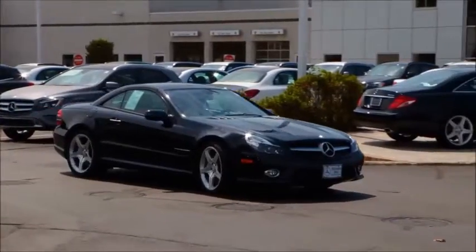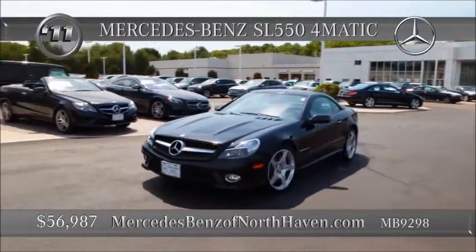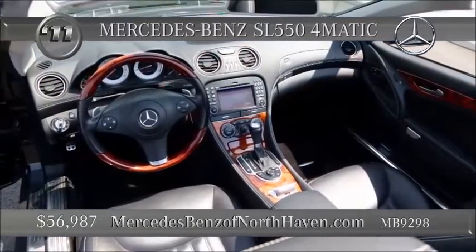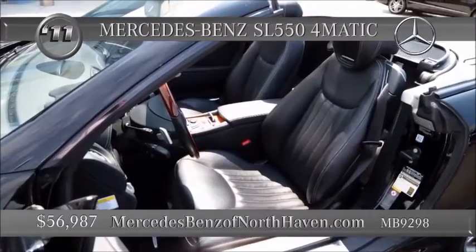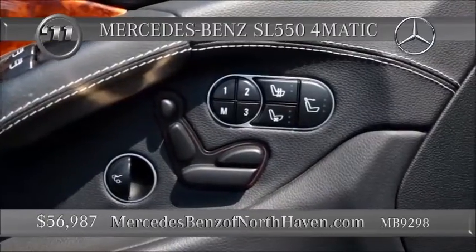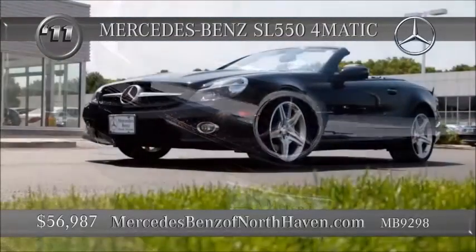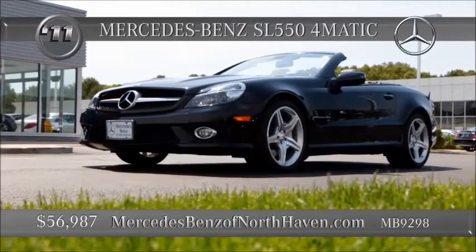Another convertible from Mercedes-Benz of North Haven. This is a 2011 SL550. Heated seats, GPS navigation, the AMG Sport Appearance Package. Only 31,000 miles on this black-on-black beauty. The 550 means power with a V8 tied to a seven-speed automatic transmission. 18-inch wheels with high-performance tires. The hardtop convertible is driven electro-hydraulically with the EZ-PAC system. The command system manages it all with a 40-gigabyte hard drive, Harman Kardon sound, leather seat trim, and the anti-theft alarm with engine immobilizer. 12-way power seats. Luxury and style, performance and panache — all in the mid-50s.